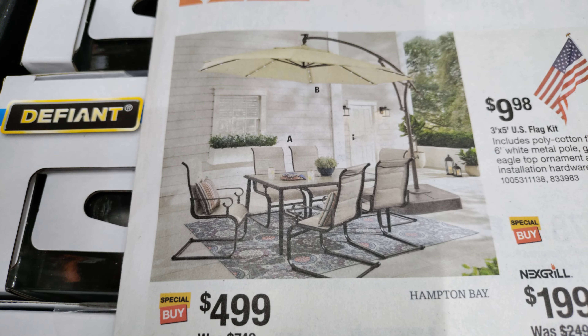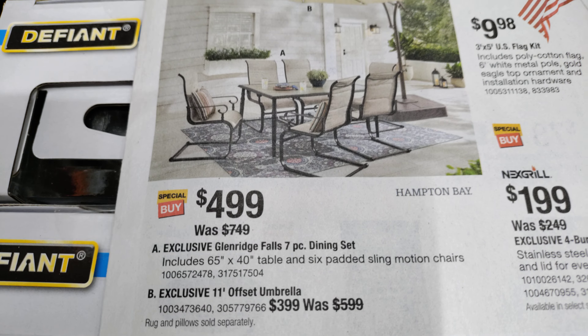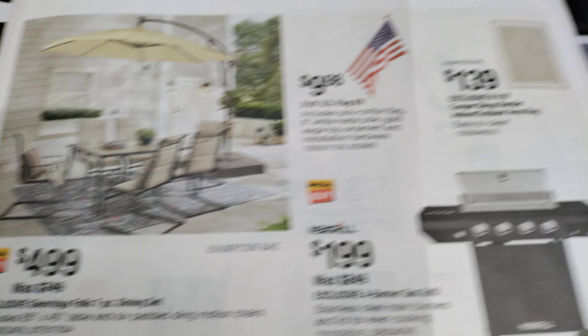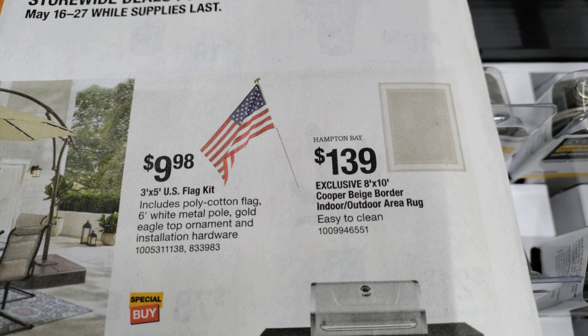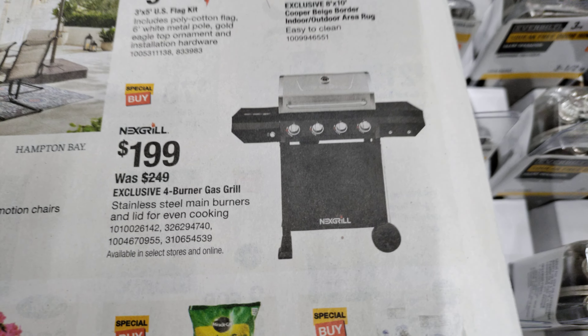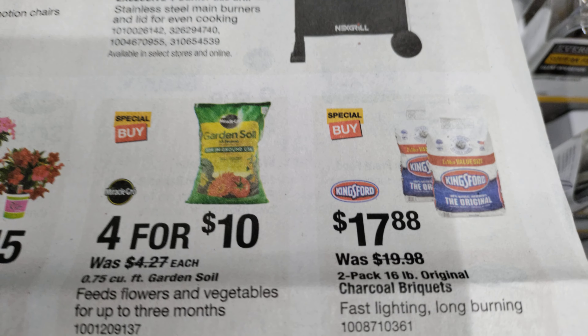This nice looking Hampton Bay outdoor table set, seven piece. We got some grills coming up — $1.99; regular price was $2.49. More outdoor savings.